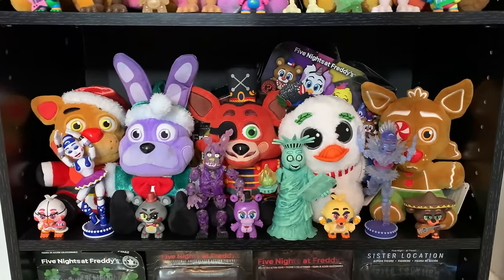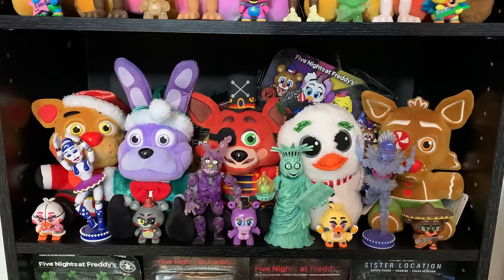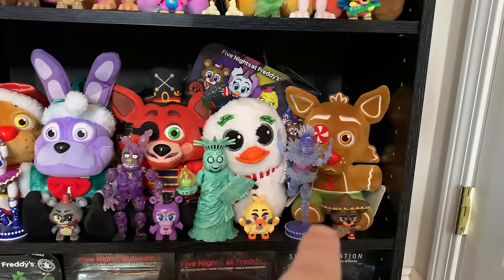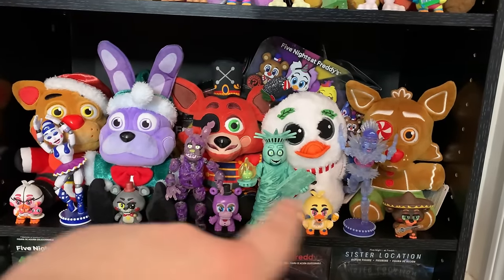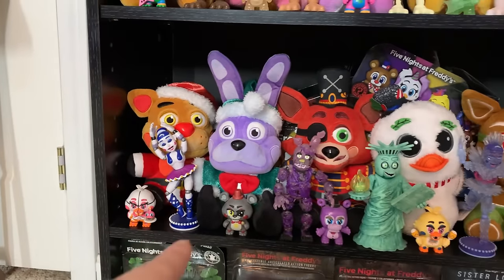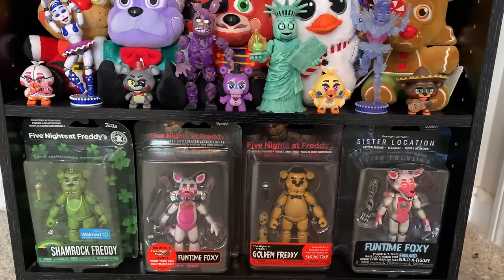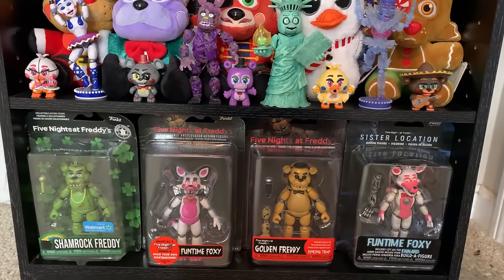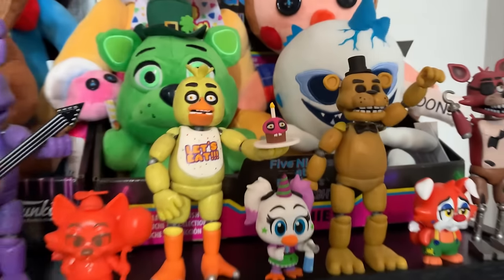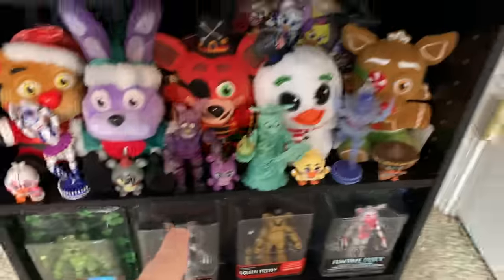Right below them, some more Funko plushies — this time the brand new festive holiday plushies of Santa Freddy, Elf Bonnie, Nutcracker Foxy, Snow Chica, and Gingerbread Foxy. Some FNAF 6 minis as well as the rest of the FNAF AR Funko action figures, and Ballora because she fit pretty well with Arctic Ballora on this side. Right at the very bottom of the shelf we've got some sealed FNAF Funko figures. You'll notice a trend — I usually like to have some sealed Funko figures at the bottom of each shelf.